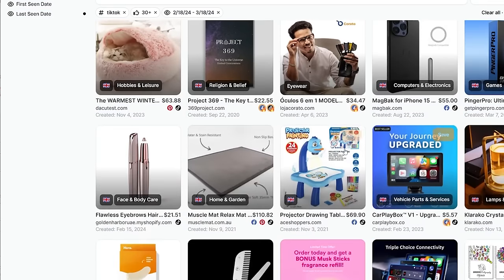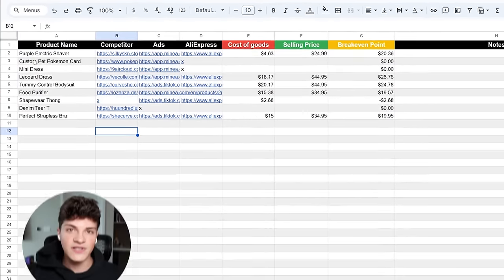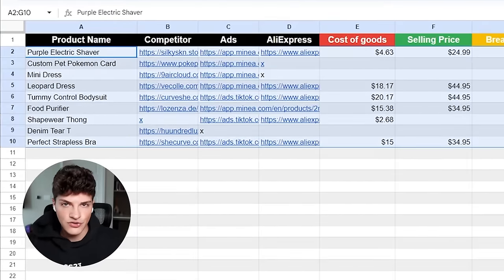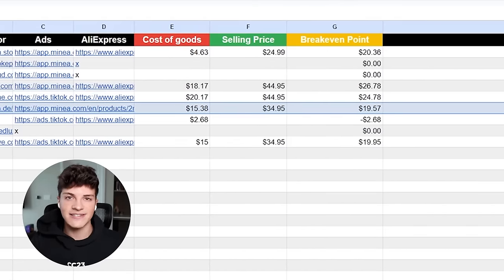After scrolling on Minea for 30 to 60 minutes, you should be able to build up a product research sheet like this, focusing on the product name, competitor store, the Minea link, the AliExpress link, cost of goods, and even a suggested selling price.